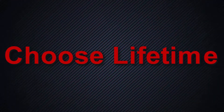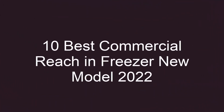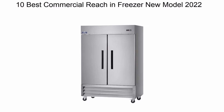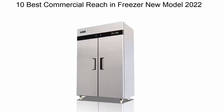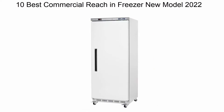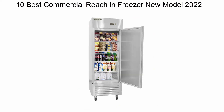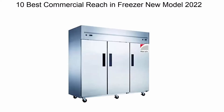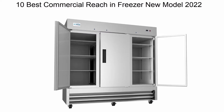Welcome to Choose Lifetime's top 10 best commercial reach-in freezers — new models. We are going to check out the top 10 best commercial reach-in freezers currently available. This list is based on my personal opinion and I try to rank them based on their price, quality, durability, and more. If you want to see their price and find out more information, you can check out the link in the description and comment section below.